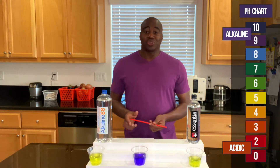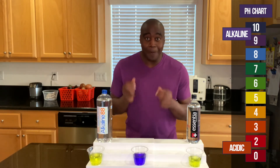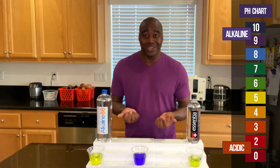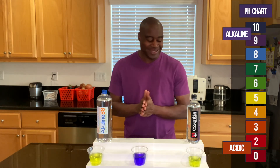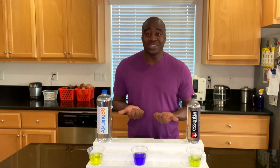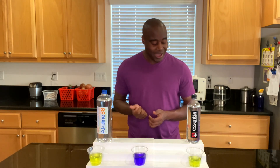Both of these are chemically altered — they're adding chemicals to make these appear alkaline. This one's not going to change because there are no chemicals added; this is done electrically, it's very different. So as far as the pH goes, I want to say these two are a tie. Let's go ahead and take a look at the third and final test between Alkaline 88 and Essentia water.